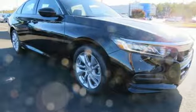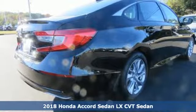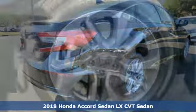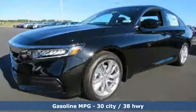It's a new 2018 Honda Accord sedan. Honda's flagship car isn't just a vehicle, it's a legacy. And with features like these, every drive is a pleasure.